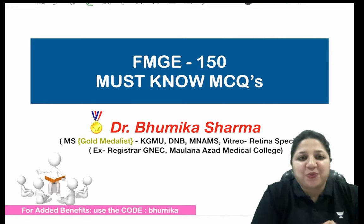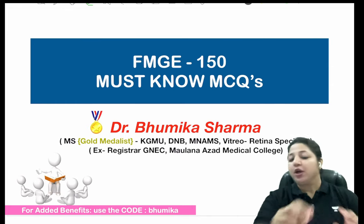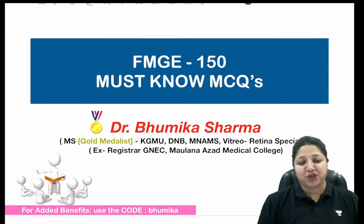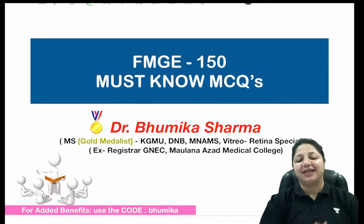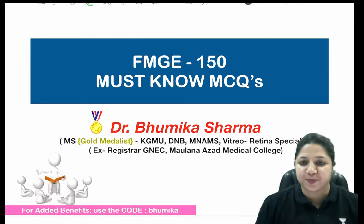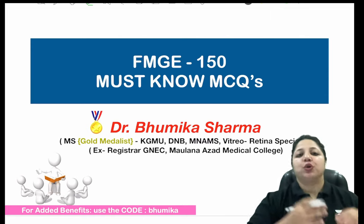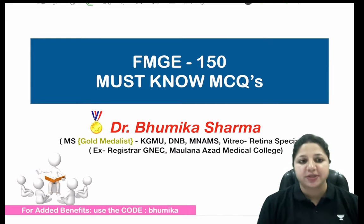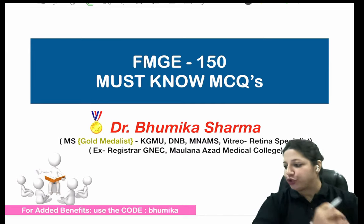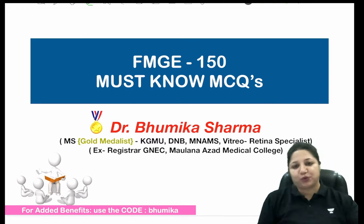Good evening. We are back again with the second session of FMG Must Know MCQs. We covered up to question 41 in the last session. Today is the terminating session and the target is to cover as many MCQs as possible in continuation with the previous session. If the audio-visual is working well, please give me a thumbs up so we can get started.